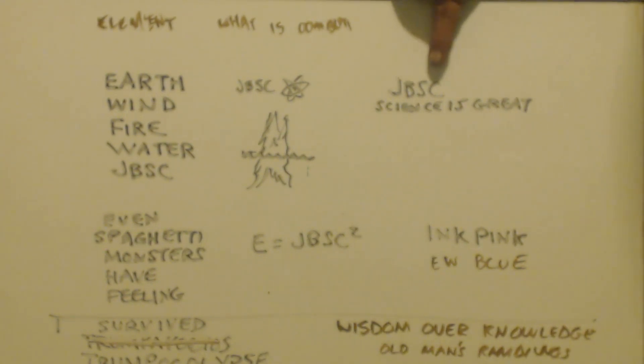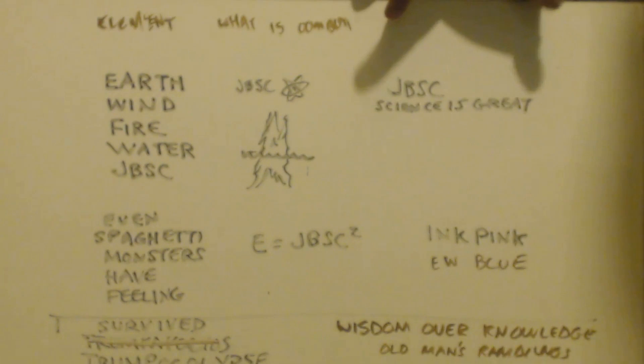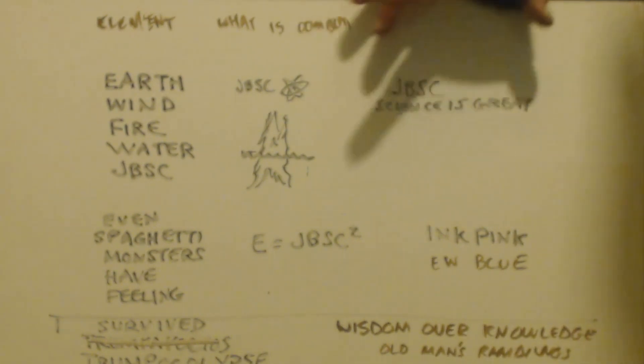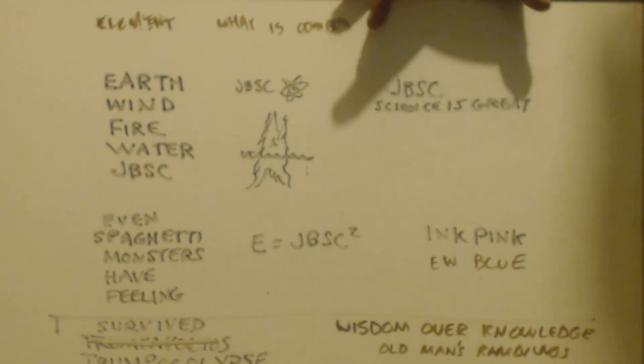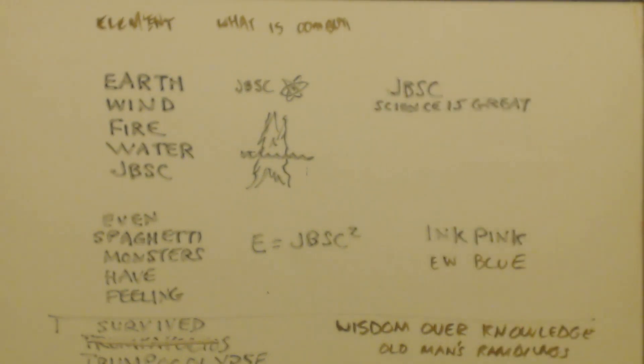One shirt says JBSC and beneath it says 'Science is Great.' JBSC is giant so that both lines are the same horizontal length, and the letters all look like frozen ice.